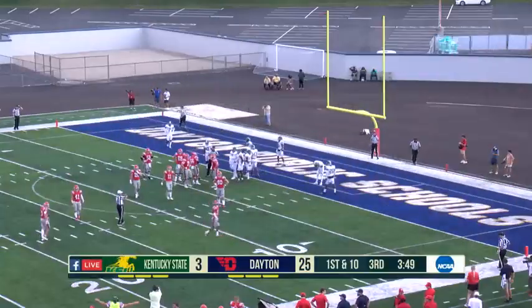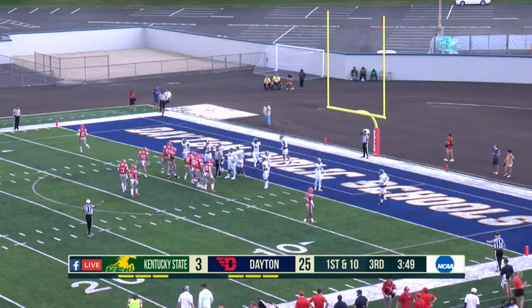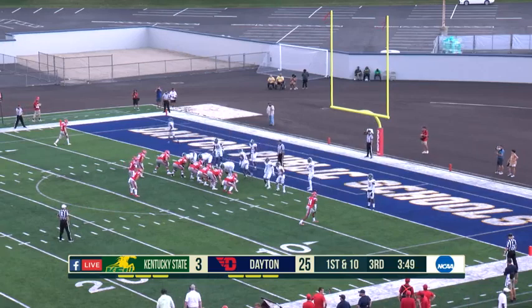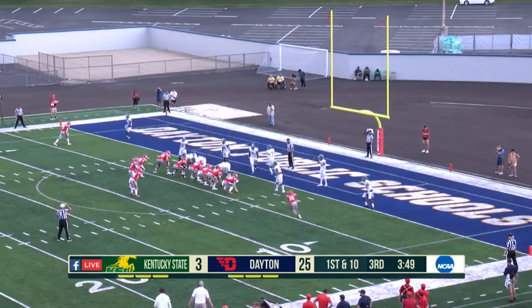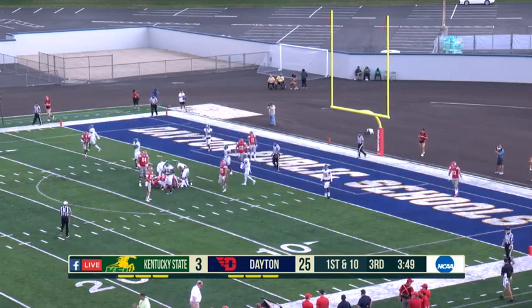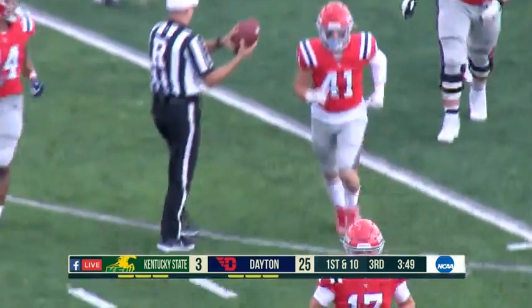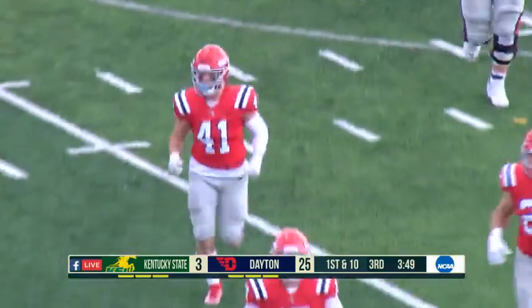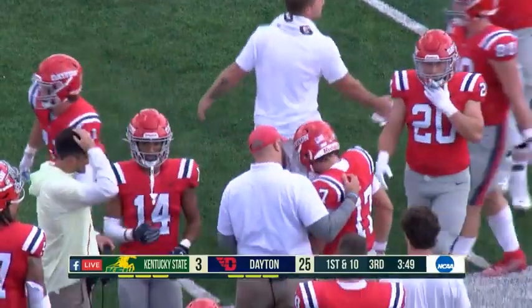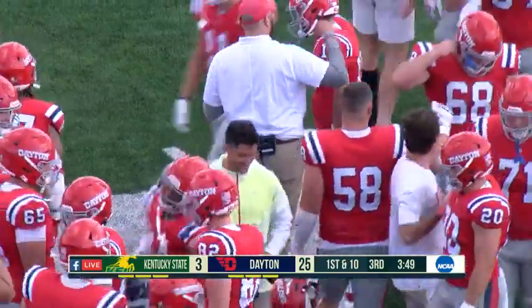It wasn't the most orthodox drive — not exactly how you draw it up. There was a third and 20 they picked up at one point. But all in all, the resolve was there, the resilience was there, the composure was there. They tried for the two-point conversion — stopped by Kentucky State at the line. But as this offensive staff gets more settled, each game they call, likewise with the players, you just want to get better from game to game. You've got a bye week coming up to go back and look at film.